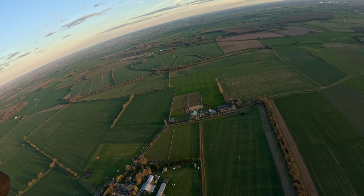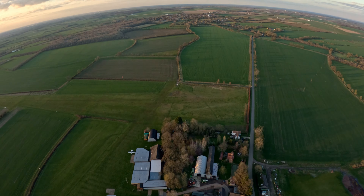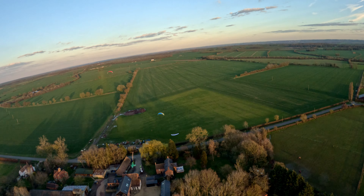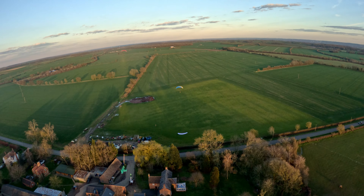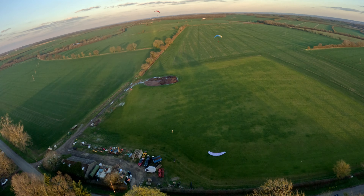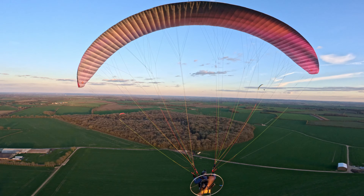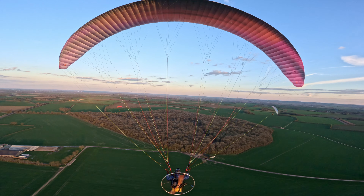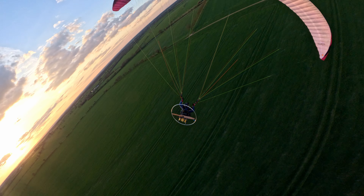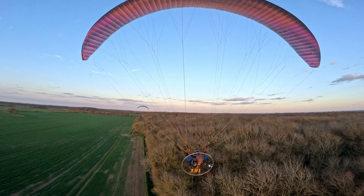And Gary's taken off. Go on son, you can do it. Nicely done — he's in the air. Is Kieran going to come up? What are you doing Kieran? He's trying to start his engine. Kieran has a bit of an issue starting his engine so he decides not to bother as the light is now fading pretty quick. Lee and Gary head back to their field — they need to rush back really because it's pretty much sunset now. So off they go, and it's just me and Eric flying around and enjoying the sunset.